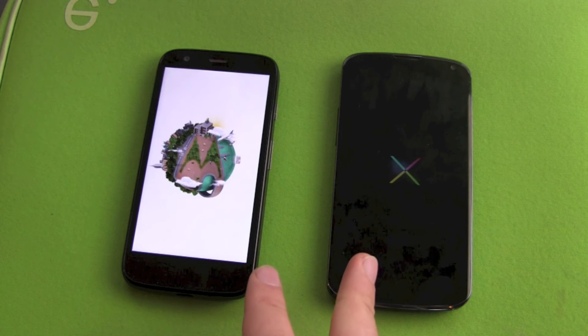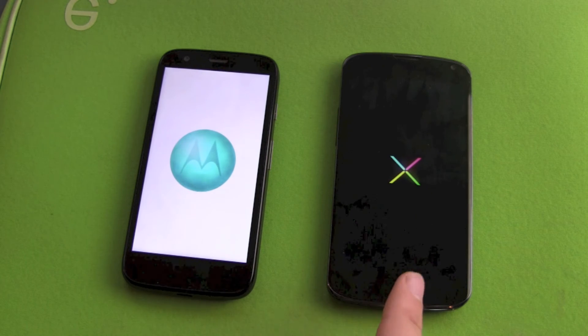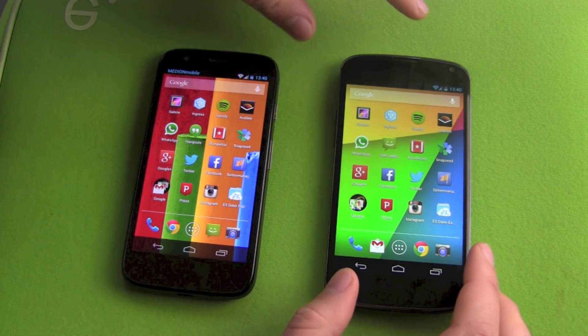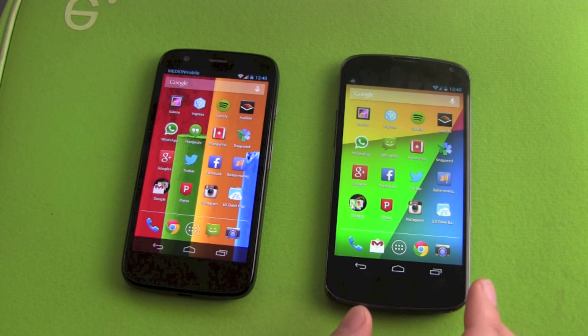Both devices have Android 4.3 Jelly Bean. The Nexus 4 finished booting first, and the Moto G is second. Both devices are already connected to the Wi-Fi network and the mobile network.